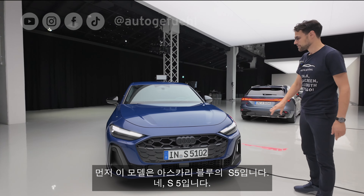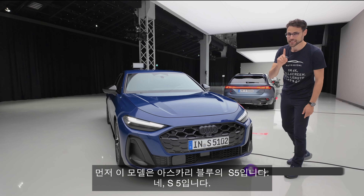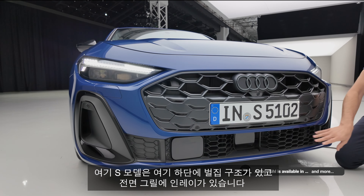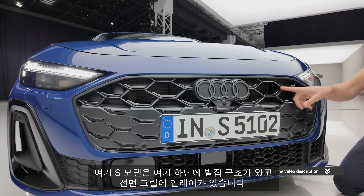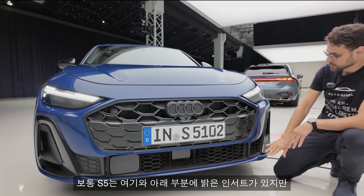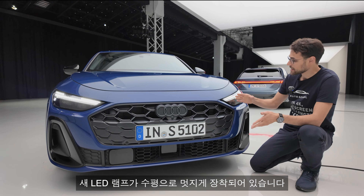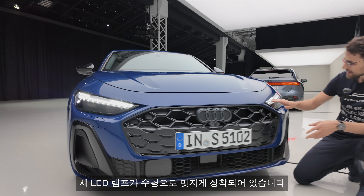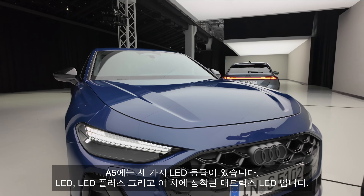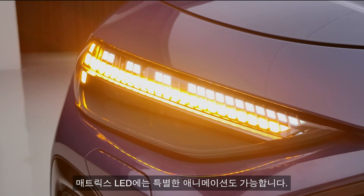First, staying here with our Ascari blue sedan, the S5. Yes, it's an S5. The S models have this honeycomb structure here in the lower part, and also these inlays in the front grille. Usually an S5 would have bright inserts right here and also in the lower part, but this one is optionally equipped with a black package. LED lamps — it's a nice horizontal integration here — and they come in three different trims: LED, LED Plus, and the Matrix LED. The latter also has special indicator animation.